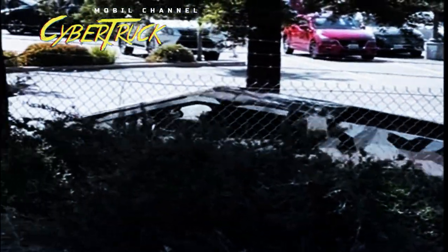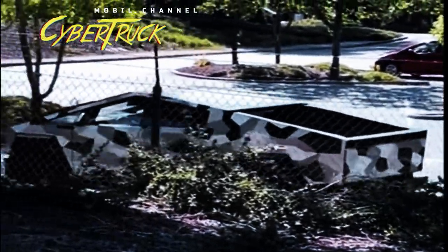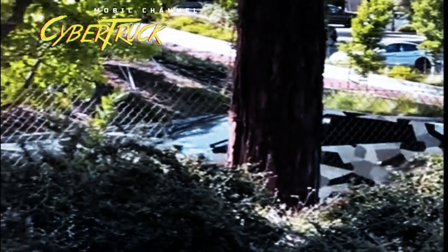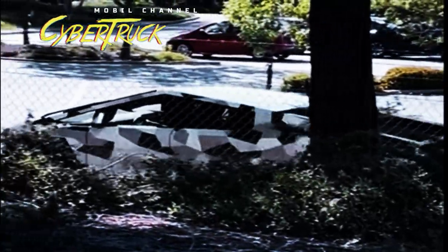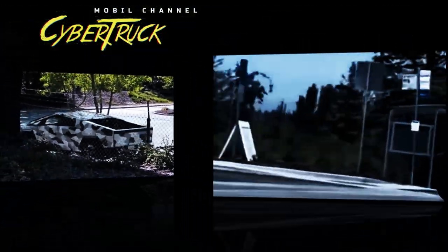Car manufacturers usually wrap prototypes of new models or updated models to hide the design, proportions, and other features not yet known to the public. Tesla doesn't follow this practice, preferring instead to test its new prototypes under test mules. Additionally, on the rare occasions when a new Tesla prototype is seen, it is usually not wrapped in camouflage. However, the appearance of the latest Tesla Cybertruck is quite the opposite.